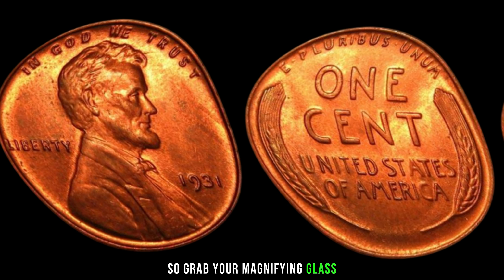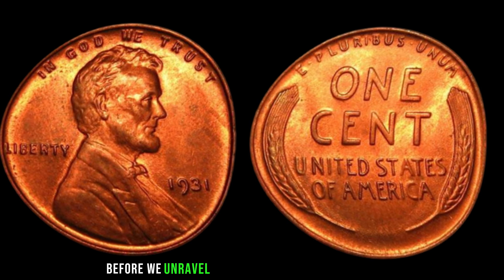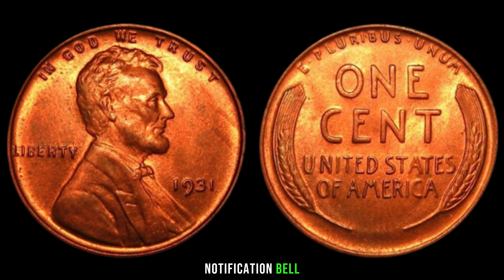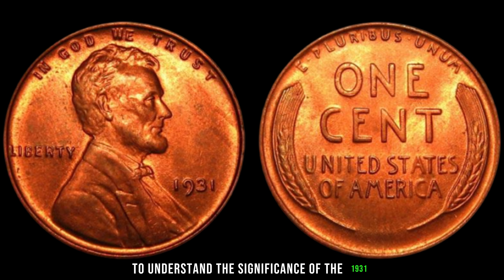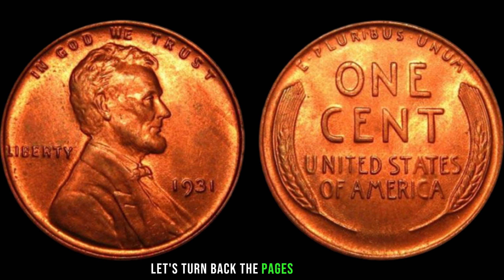Grab your magnifying glass and let's embark on this numismatic journey. Before we unravel the secrets behind this rare coin, let's turn back the pages of history.